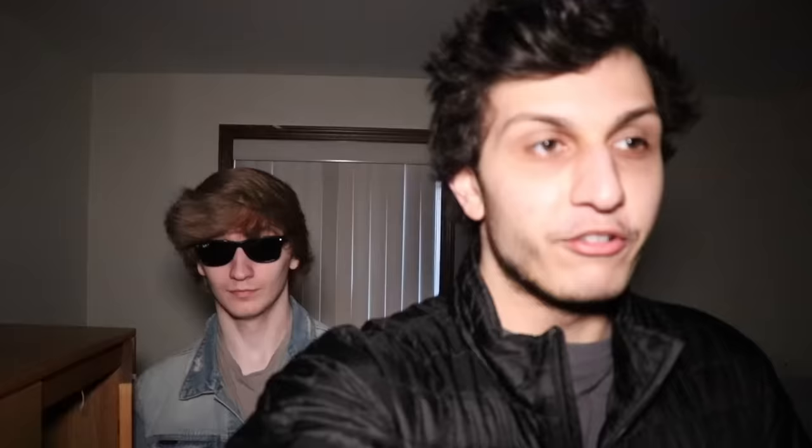Now apparently this doll survived a house fire. The description on the website said that this doll is what started the house fire in the first place. Frankly I don't know if it's true. We ordered this doll a couple weeks ago and we just got it in today. There's a box here — kind of heavy. We're going to open up this box and see what this doll looks like and what's so creepy about it. Okay guys, we just sat down. Let's open up this box and take a look at this doll.